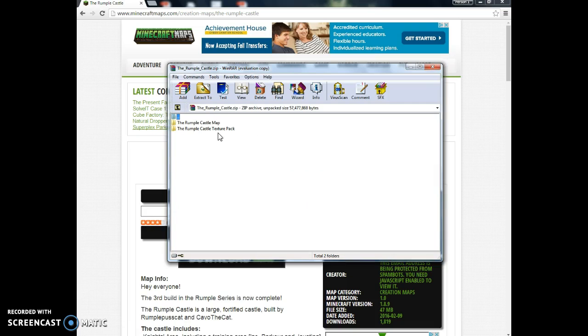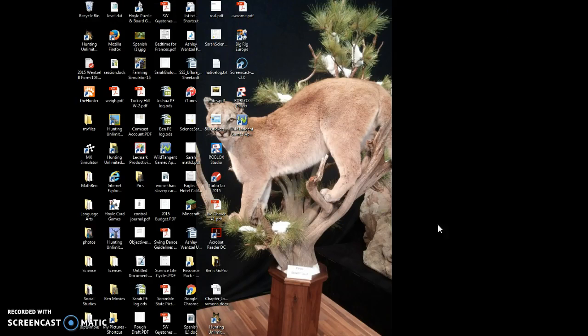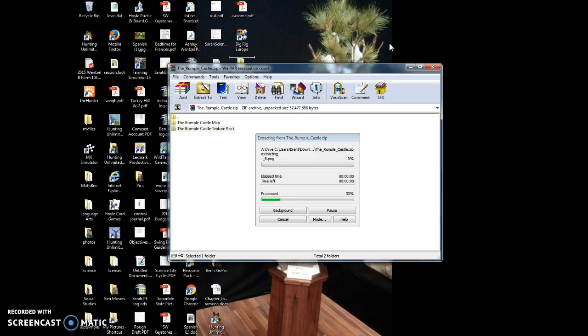Now this texture pack I'm not going to worry about right now. But you just want to close Google Chrome down and drag the map. I'm also going to show you how to do the texture pack. So you want to wait for this to load. It is a texture pack so it will take a little bit.